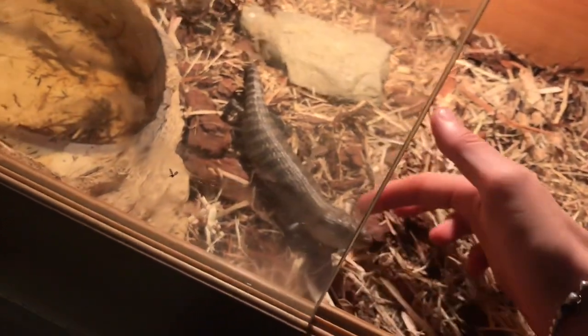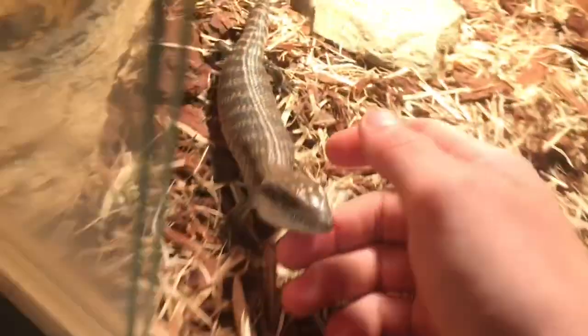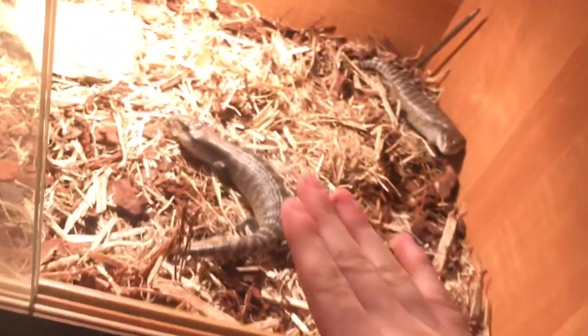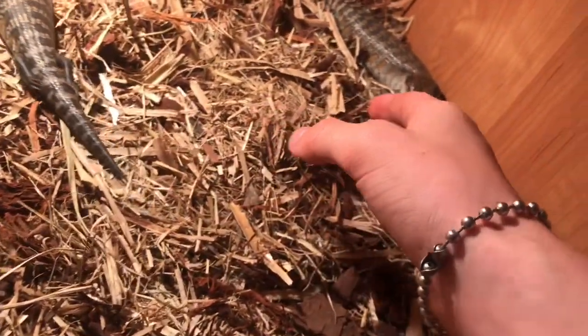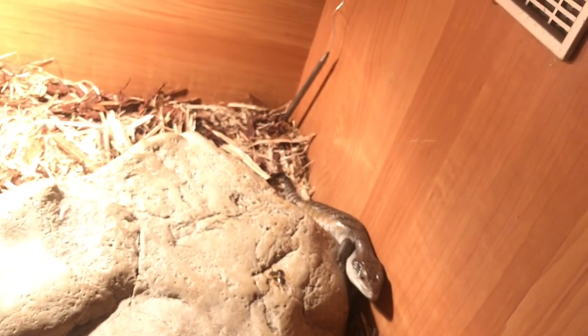As you can see, these guys are pretty interactive. This one's very skittish. This one is very, very dark, which I absolutely love. They are all Kimberley — a mix of everything, but I love them. These are two possible double het lovers. Even if they don't prove out, that is absolutely fine because they just look amazing. They are just beautiful lizards. I've got two possible double het blue tongues right here.